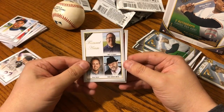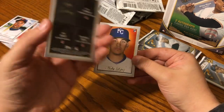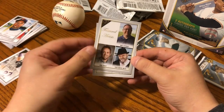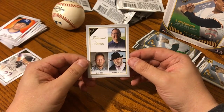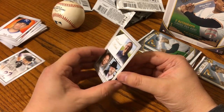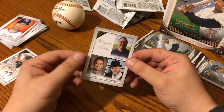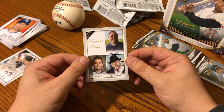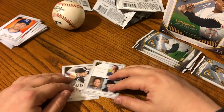Look at this. My hands are shaking now. When I was five years old, I got my very first set of Topps baseball cards. And today, I opened up a pack, and there's a Topps baseball card with my picture on it. And my name. Wow. Unbelievable.